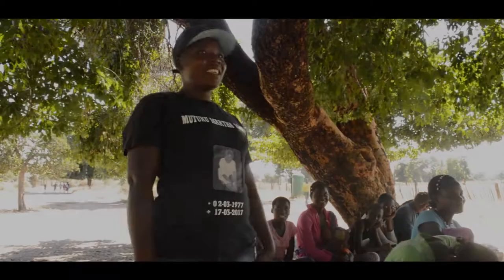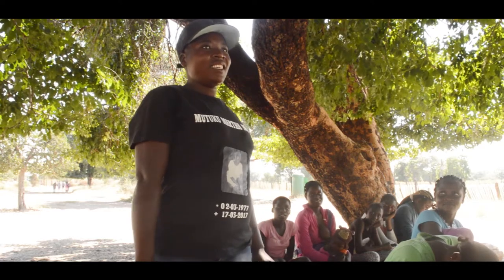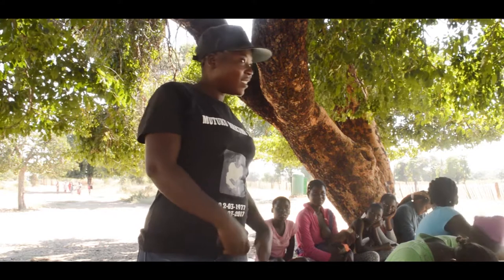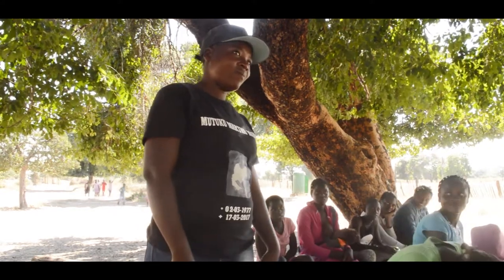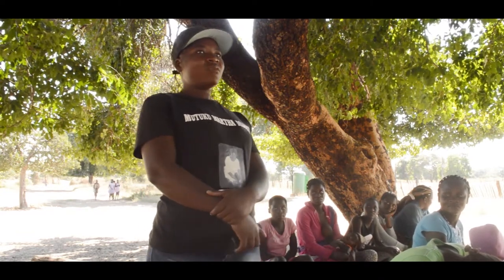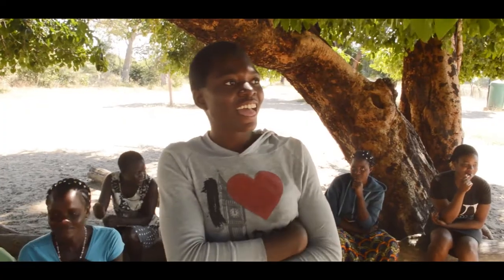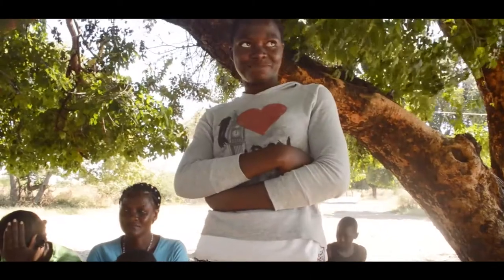As part of the introduction exercise, participants shared their names, ages and situations. One participant, Manza Aestam, said: 'I am 27 years old, I dropped out of school, I only have one kid and I am jobless.' Another, Frankilde, said: 'I am 18 years old, I am in grade 8 and I want to finish my education because I want to be a teacher.'